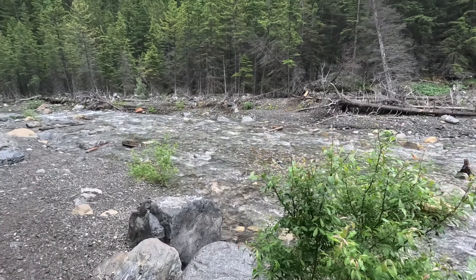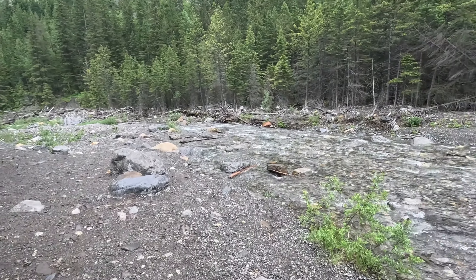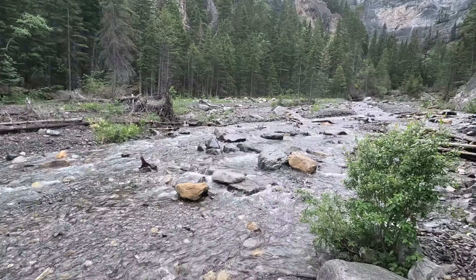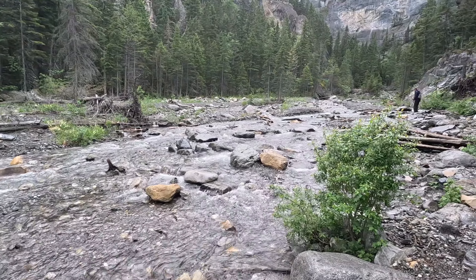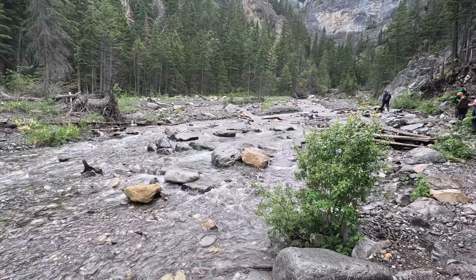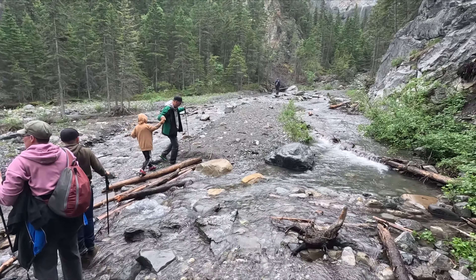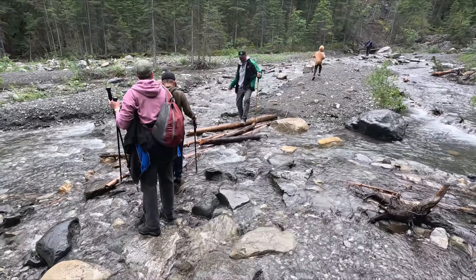There are a couple of places on this trail where it's actually difficult to determine which way you need to go. At this point we think we need to cross the creek, and it's going to require some rock jumping. We found a trail sign up ahead — you do have to cross the creek here, so there's a little bit of creek jumping involved.